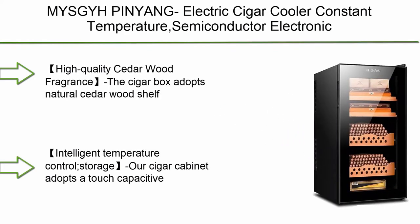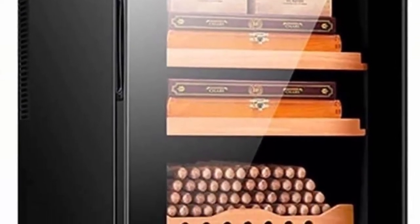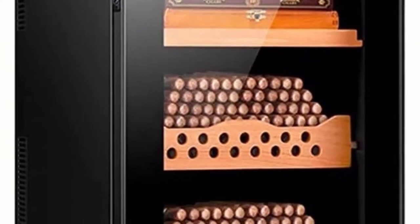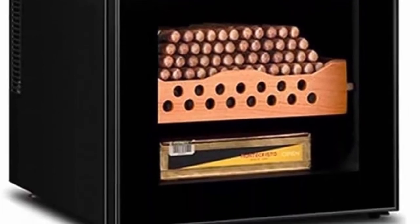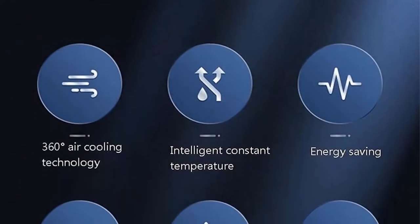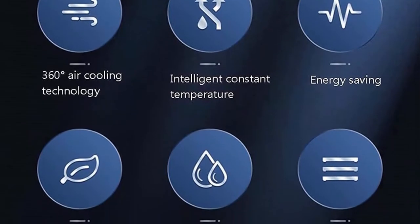Top 10: Mischie Penang Electric Cigar Cooler - Constant Temperature Semiconductor Electronic Refrigeration, Electronic Cigar Cooler Refrigerator, Ice Bar, Cigar Wine Cooler. Color: Black. Size: 40x50x81cm. High Quality Cedar Wood Fragrance - the cigar box adopts a natural cedar wood shelf.